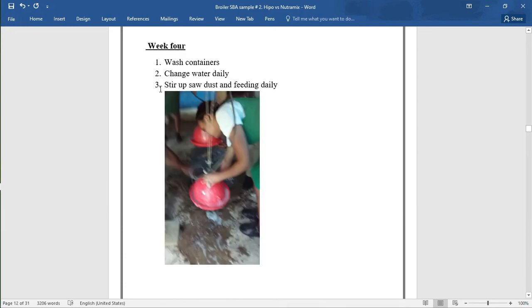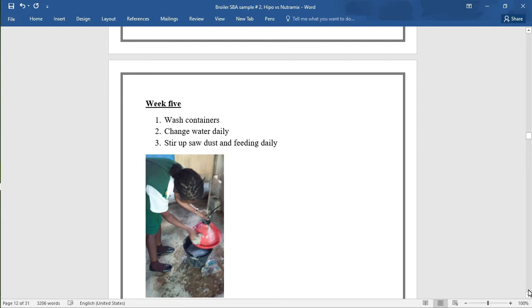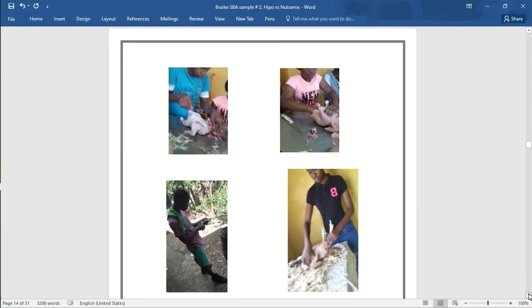Week 4: 1. Wash containers. 2. Change water daily. 3. Stir up sawdust and feed daily. A picture shows the drinker being washed. Week 5: 1. Wash containers. 2. Change water daily. 3. Stir up sawdust and feed daily. Week 6: 1. Prepare slaughtering house. 2. Gather cutlery and other materials. 3. Slaughtering, defeathering, and evisceration of chickens. 4. Weighing and packaging. 5. Selling of the product. 6. Record keeping. Those are the pictures there.